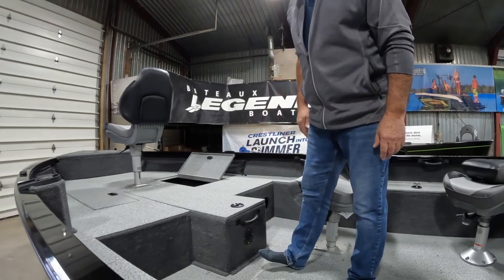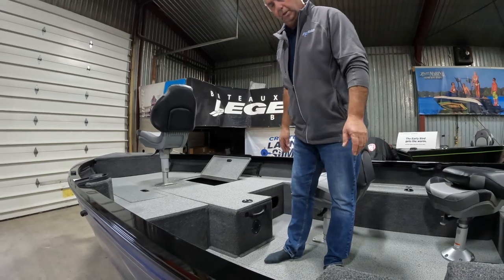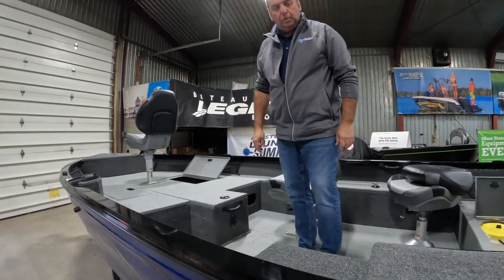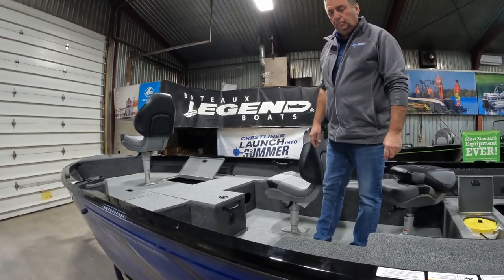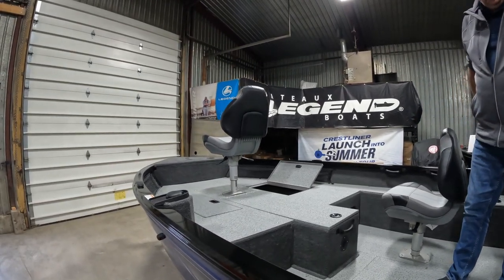And I assume that is lockable as well — lockable as well. Most of the compartments on this boat are actually lockable, which is another great feature. You don't get that in all boats — usually just your rod locker and your tackle locker are the lockable ones. But if you've got a majority of these lockable, that's a great feature.